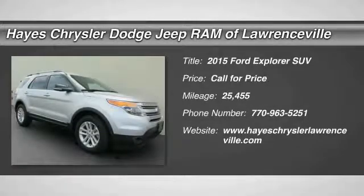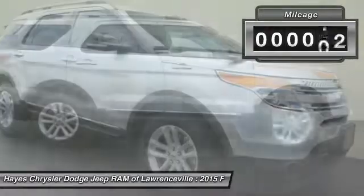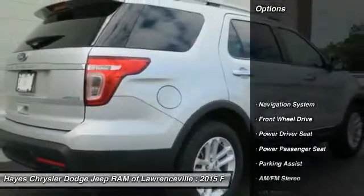The 2015 Explorer. You've got a lot of capabilities to call on in a Ford Explorer. Don't underestimate your choices. This vehicle has less than 30,000 miles. Here are some of this vehicle's great options.